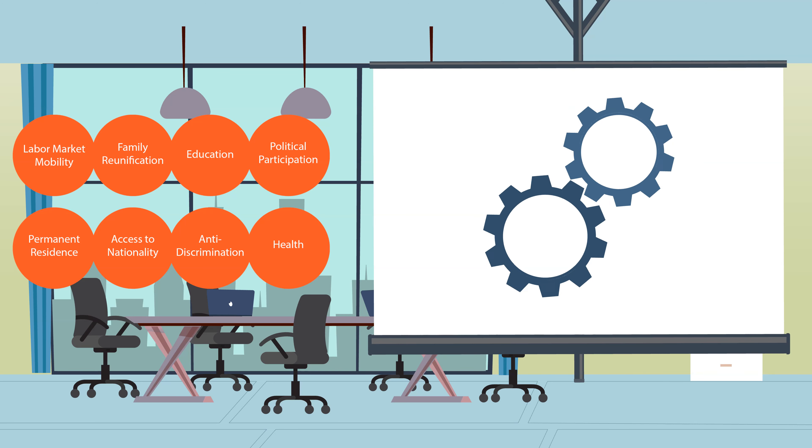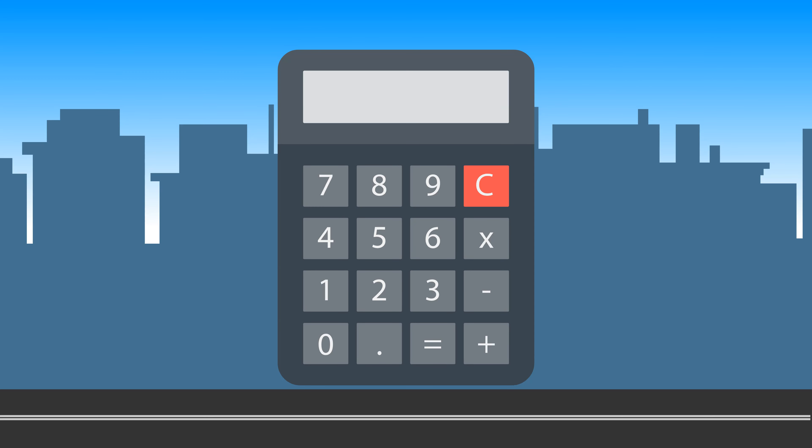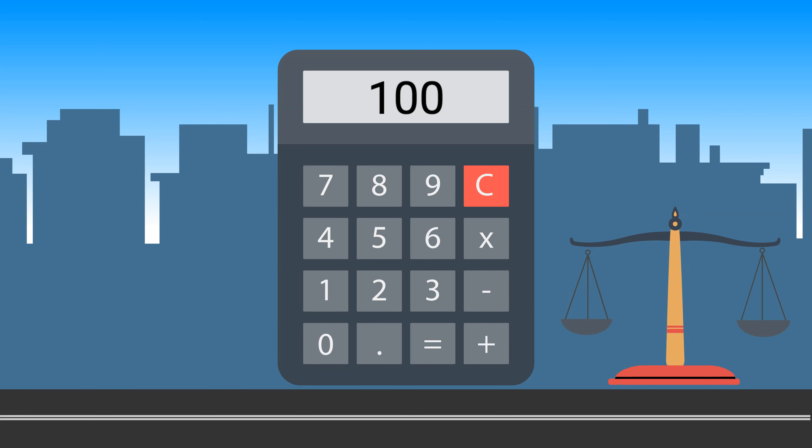Now let's get into the details of how MIPEX actually works. Each country in the project receives a score from 0 to 100, where 100 indicates when policies meet the highest standards of equal treatment. This is a vague measurement that needs to be further defined.